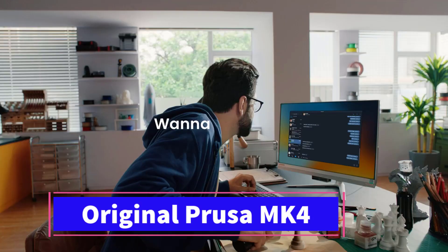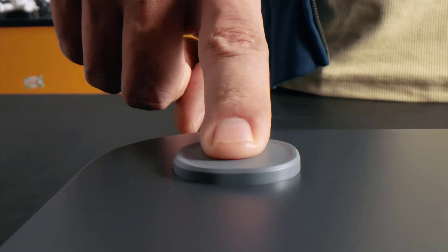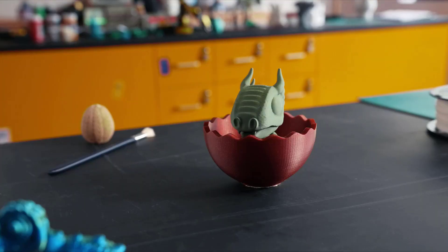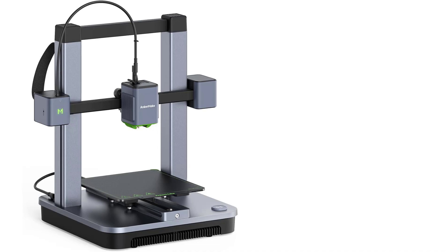Number 1. The AnkerMake M5C 3D Printer is a powerful and user-friendly device built for fast and precise 3D printing. With an impressive printing speed of 500 mm per second, it stands out as one of the quickest printers in its category, catering to both hobbyists and professionals who require rapid results without sacrificing quality.